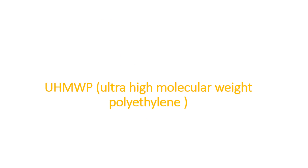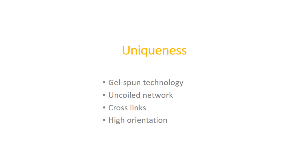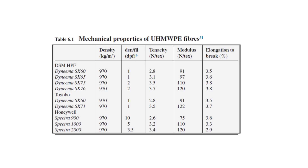Another potential material is ultra high molecular weight polyethylene, made through gel spinning technology. It is a loosely uncoiled network of cross-links and is highly oriented, enabling it to sustain great tensile loads. It is approximately 10 times stronger than steel. There are many types of ultra high molecular weight polyethylene, and their properties vary considerably.